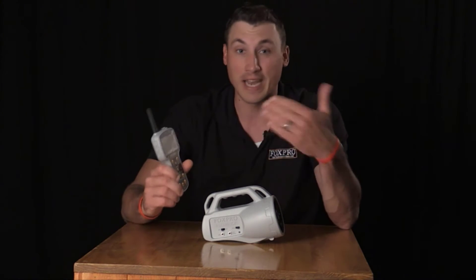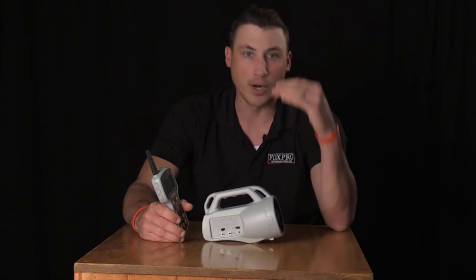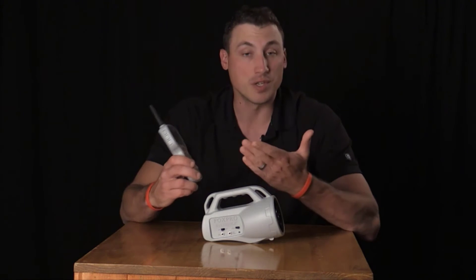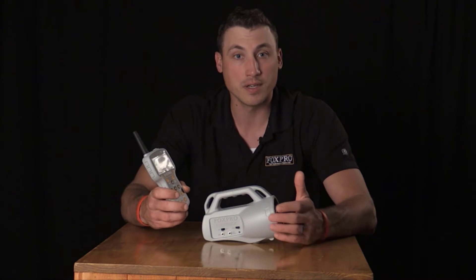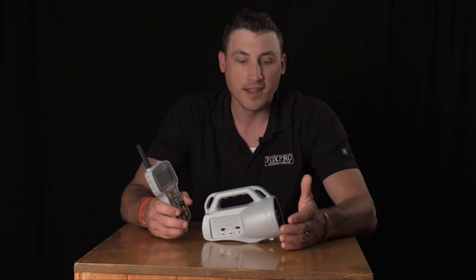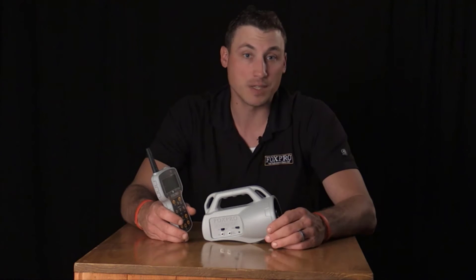The FoxPro Inferno lets you sort sounds by category — coyote sounds, rabbits, birds, and so forth. You have preset buttons, mute capability, and most importantly Fox Bang, which you do not get with the Patriot. The FoxPro Inferno comes with a three-year warranty at $200, backed by FoxPro's customer support.